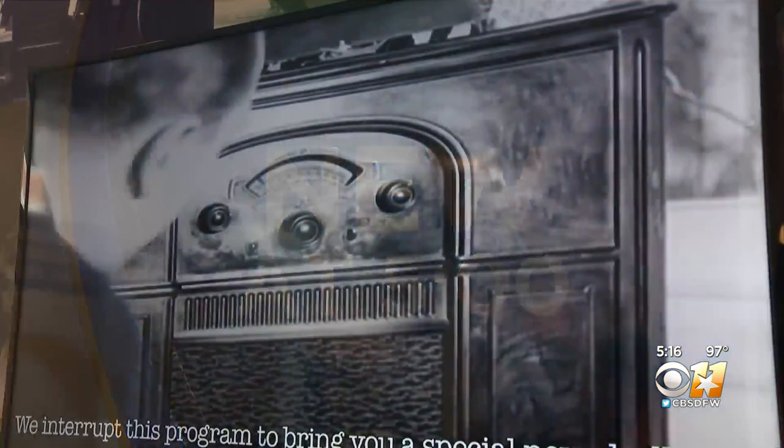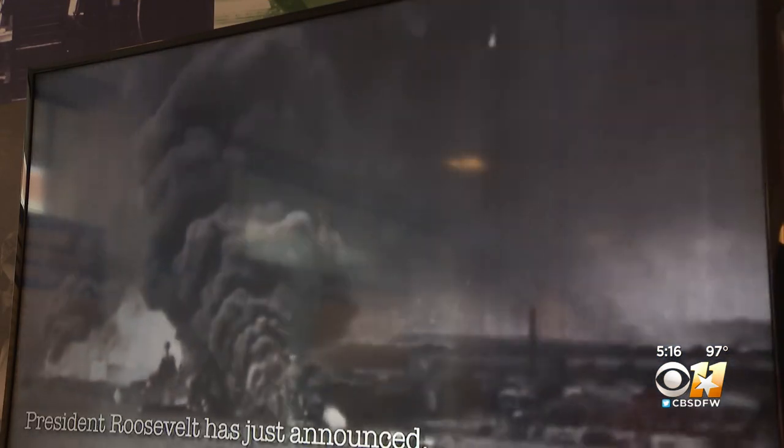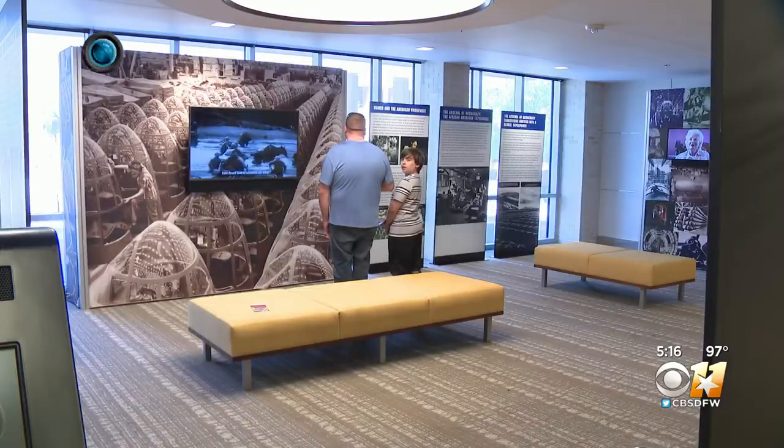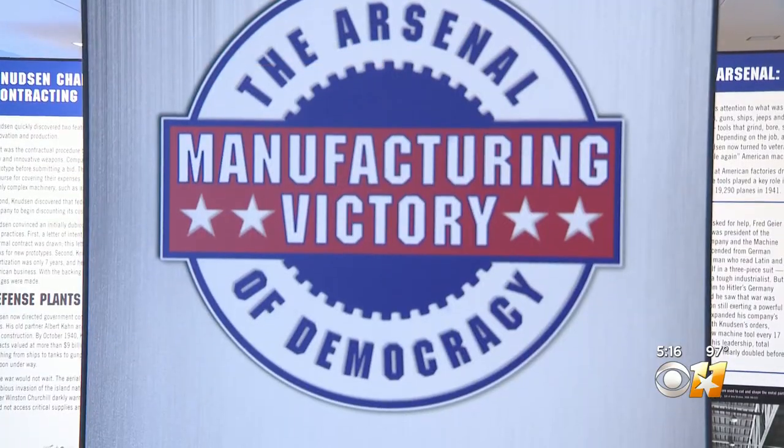Interrupt this program to bring you a special news bulletin. The Japanese have attacked Pearl Harbor, Hawaii. We are at the Garland City Hall, and the exhibit that we have in the lobby currently is Manufacturing Victory: The Arsenal of Democracy.